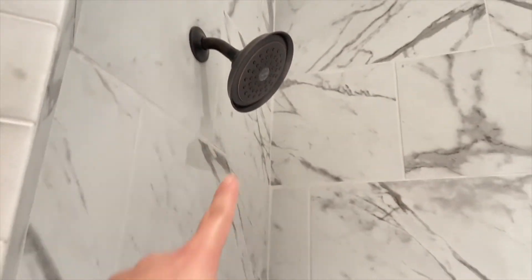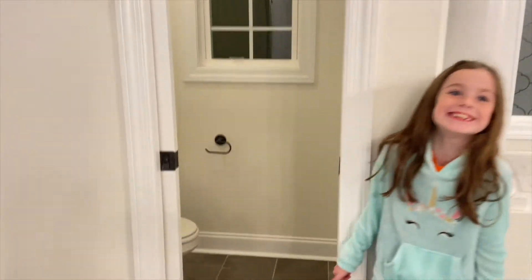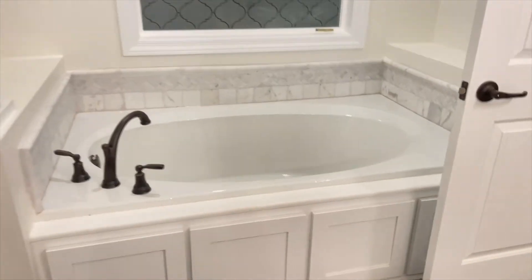This is the shower — it looks like marble but it's tile. The flooring is actual marble, but the walls are tile. It has two shower heads. And then we have the toilet, which has a sliding door — nice! And then here is the closet room.